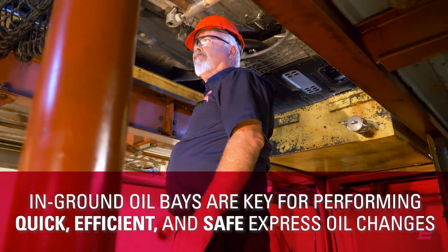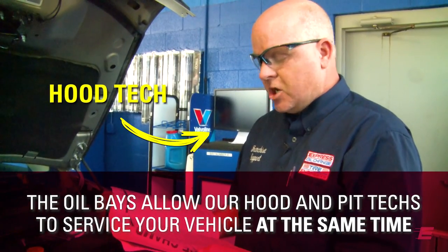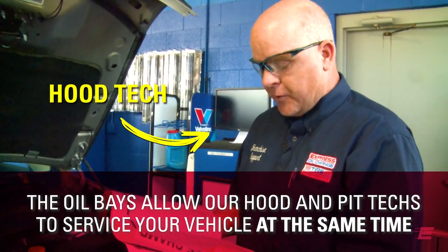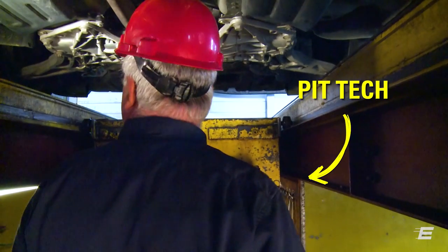Bay number four, I got a Lubol filter, 2016 Jeep Cherokee, 2.4 liter. Your filter is an OF-22-22. OF-22-22, thank you.